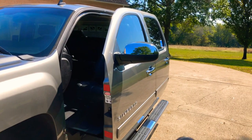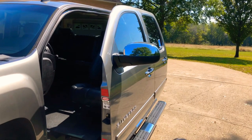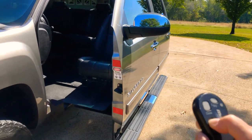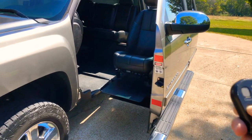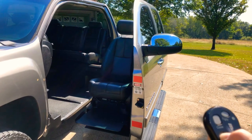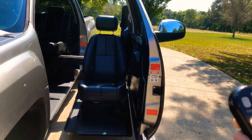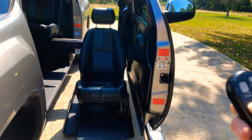This conversion package cost over $30,000 — it's pretty extensive. They had to rebuild the bottom of the truck because the floor pan is lower than factory, and they put a three-inch body lift kit on it so you still have your ground clearance. Pretty amazing, serious engineering.